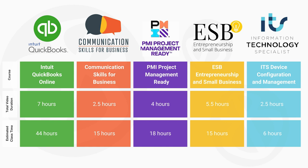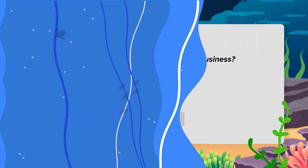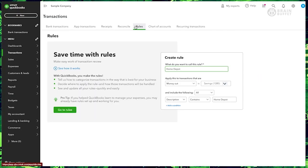As you can see here, they vary greatly in total video duration and the estimated class times. All of our courses here are still project-based, still hands-on, and still led by industry experts.